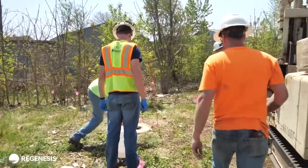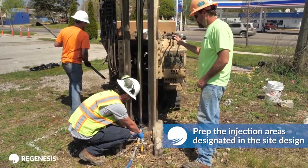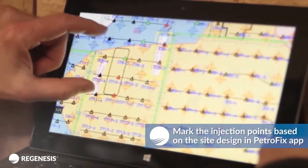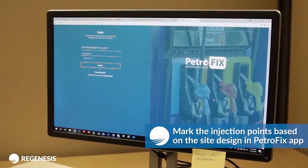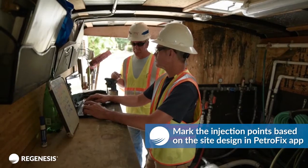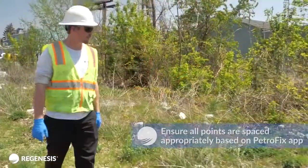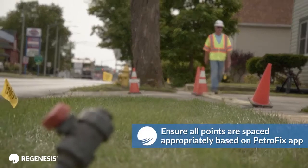Communicate any concerns to the field crew prior to starting the application event. Prep the injection areas designated in the site design. Mark the injection points based on the site design provided in the PetroFix app by outlining the injection area, marking all points, and calling in the public locate for any underground utilities present. Ensure all points are spaced appropriately based on the recommended design provided by the PetroFix app.